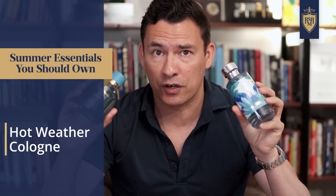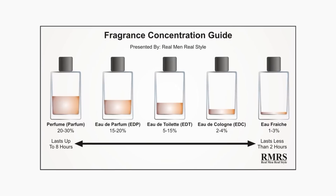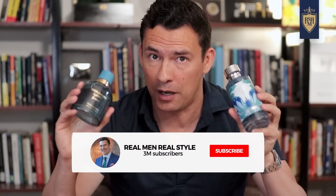Next up, we've got hot weather colognes. I'm saying colognes on purpose because I'm talking about a lighter concentration. Why? Because when it's hot, these things project a lot more.